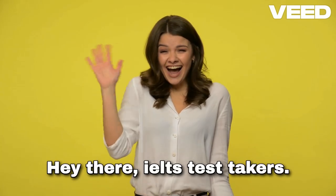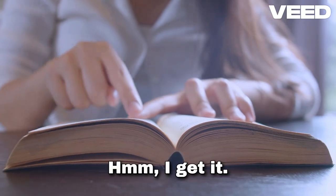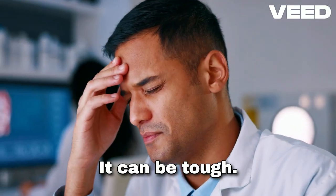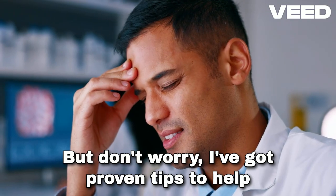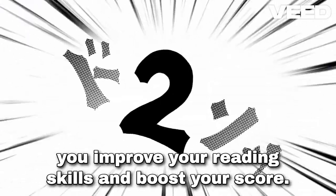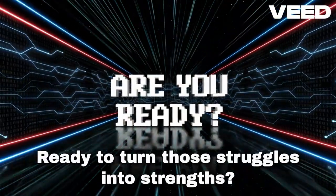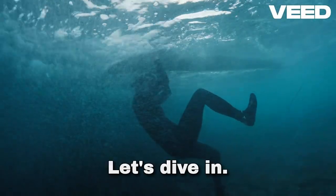Hey there, IELTS test takers. Are you struggling with the reading section? I get it — it can be tough. But don't worry. I've got proven tips to help you improve your reading skills and boost your score. Ready to turn those struggles into strengths? Let's dive in.